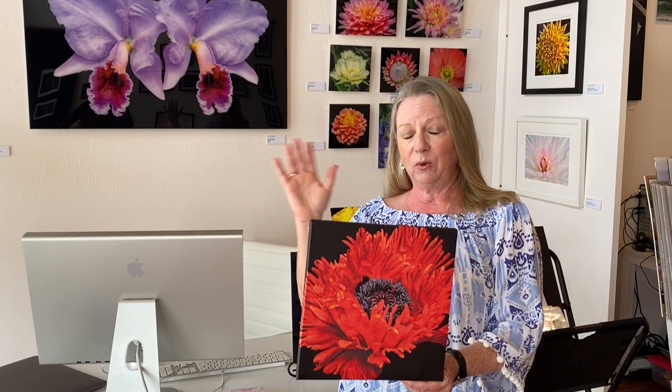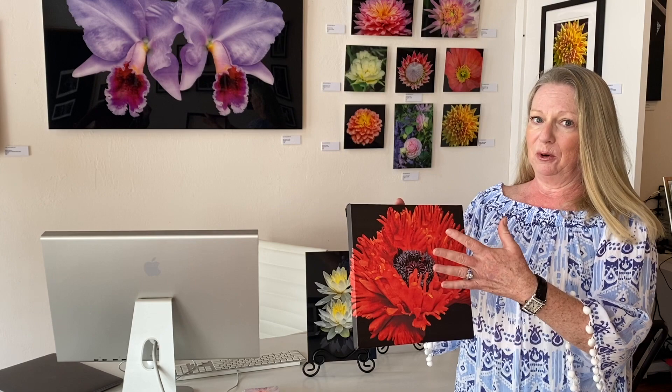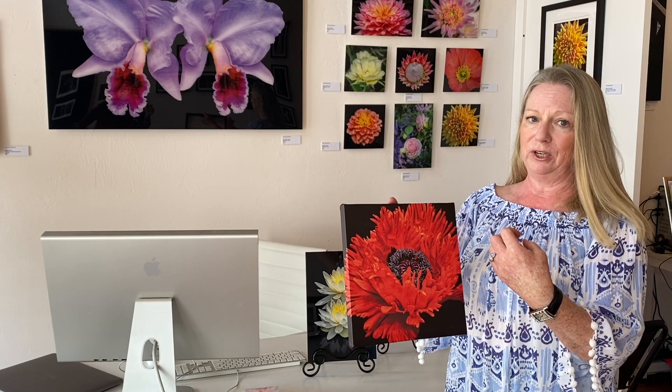I actually have a larger version in the window of my gallery that's on acrylic. This flower was actually two different images that I combined to make this flower, because sometimes in the flower world there's half a flower that doesn't look so good. So I take many different angles and many different flowers and I make my combination.